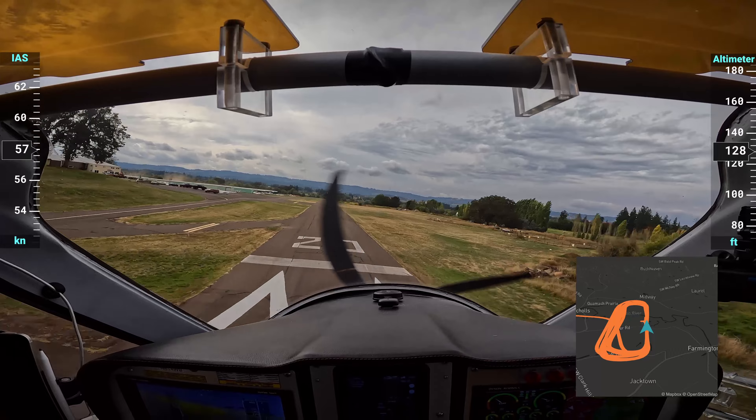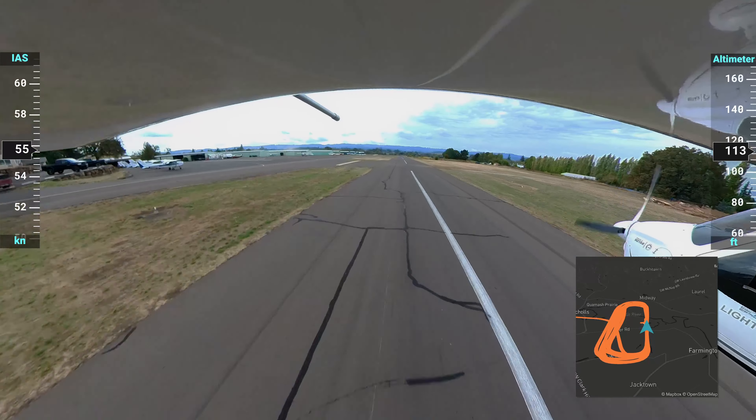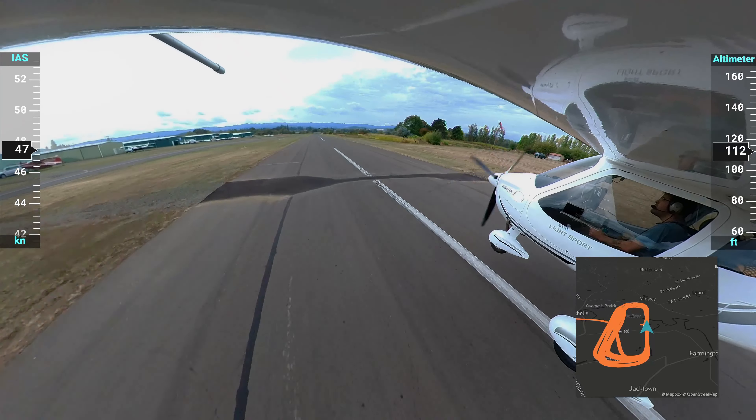So as you're coming to land, there are 10 or 11 stripes along the 2,500-foot runway. I really want to touch down on number three or four. In this case, I would touch down on five.